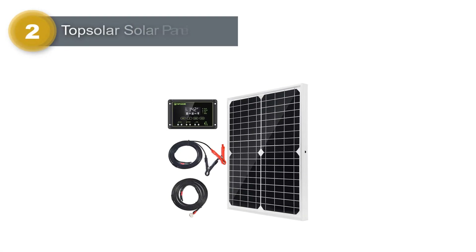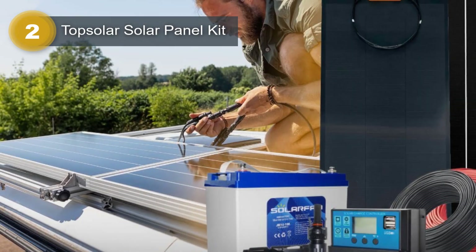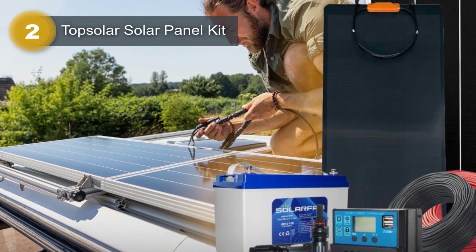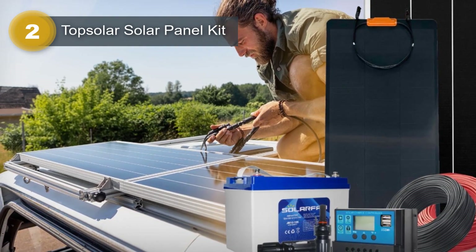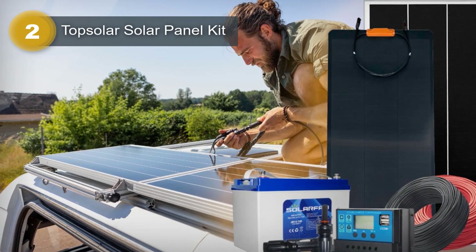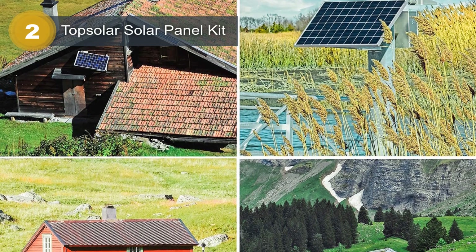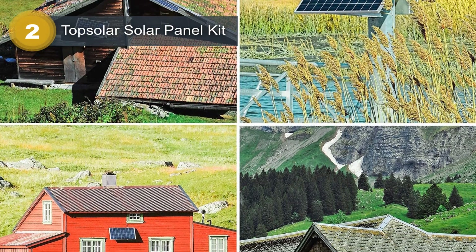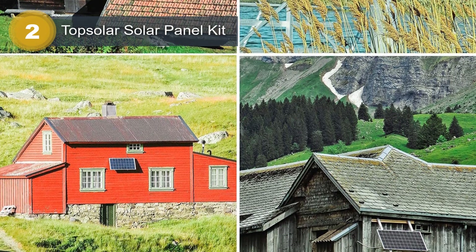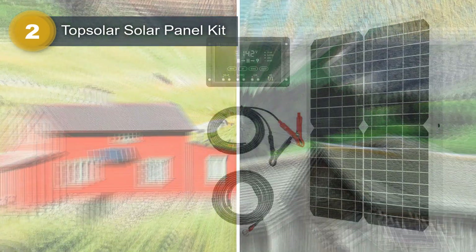Number 2: Top Solar Solar Panel Kit. The Top Solar Solar Panel Kit is an ideal solution for off-grid 12-volt battery charging systems and various DC applications. This kit is designed to maintain 12-volt batteries in cars, RVs, cabins, boats, marine vessels, battery-operated gates, backup power, and remote power use. The package includes a 20-watt solar panel, a 12-volt/24-volt solar charger regulator controller, and two 6.5-feet cables with alligator clips and o-ring terminals for easy battery charging connection.